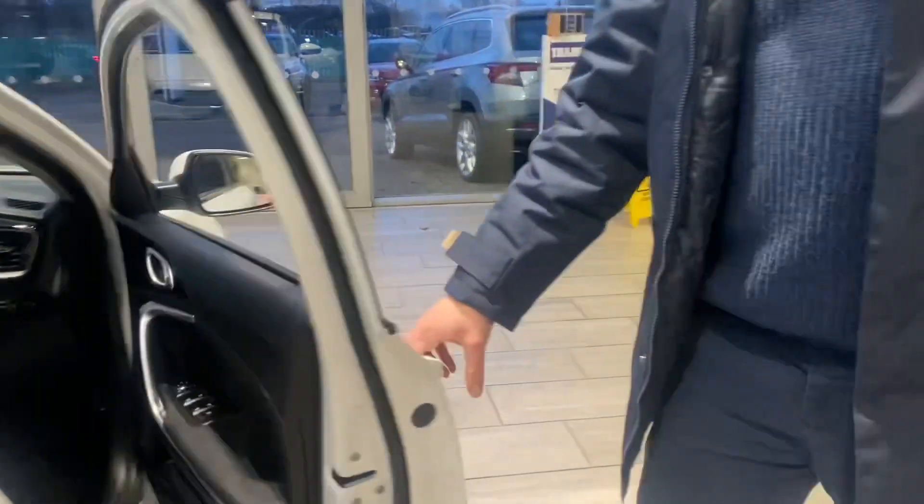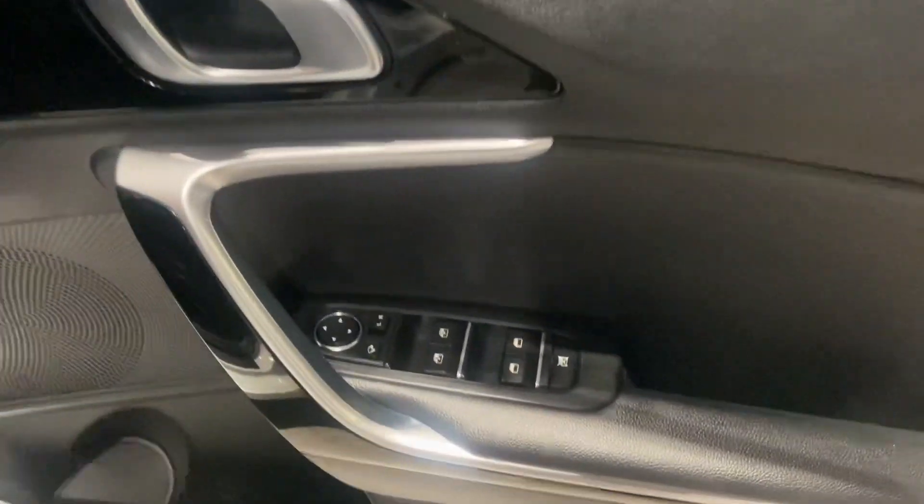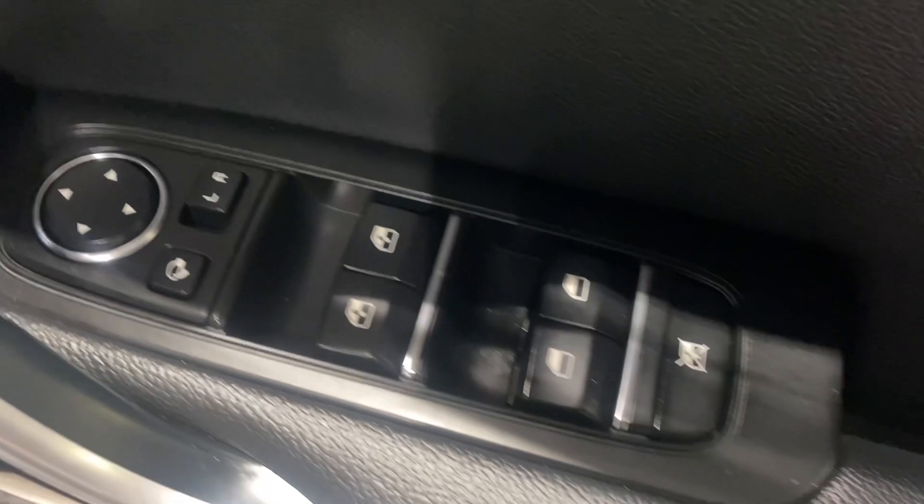Great value for money, and not loads of them about either. So you've got electric window controls all round and it's got power fold mirrors.